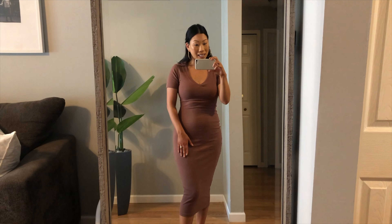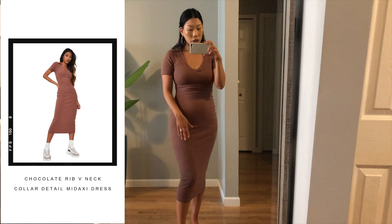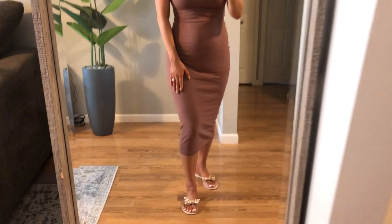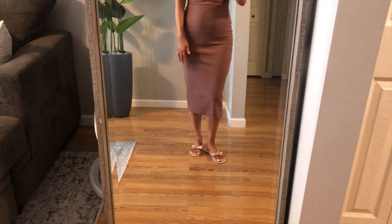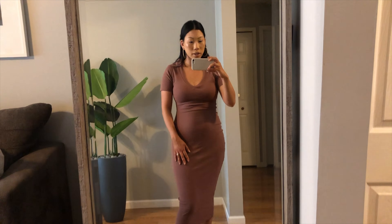Up next, this is also a US size 8, fits true to size. This is a ribbed mid-axi dress in a really beautiful chocolate brown color. Similar to the last dress, this also has a collar which adds a little fun and flair. The material is really nice, soft, and very stretchy. The color is beautiful and I love that it's mid-axi — it hits right at that mid length. It's very form-fitting but still very comfortable. You could easily throw on some sneakers and run errands, keep it really casual, wear open-toe sandals, or dress it up with some heeled sandals — that would be really cute.